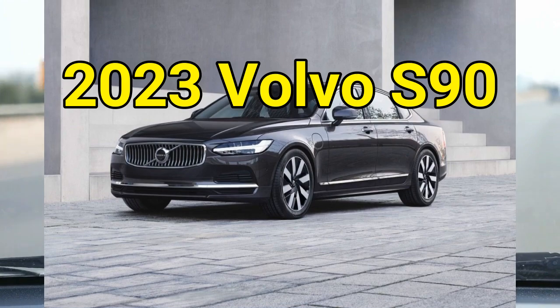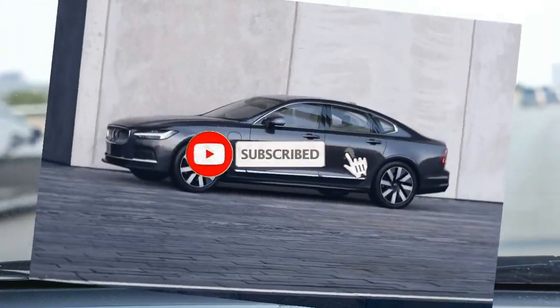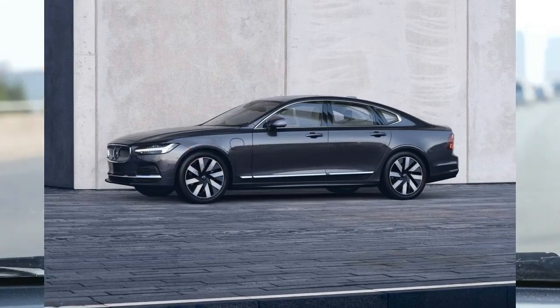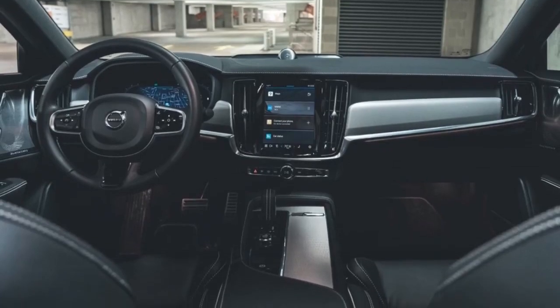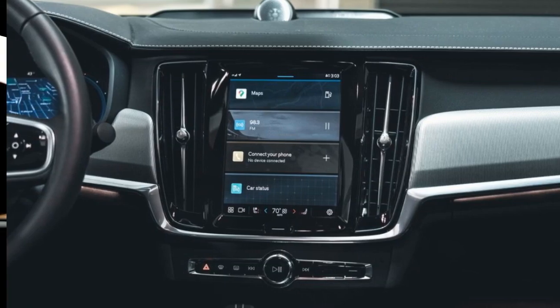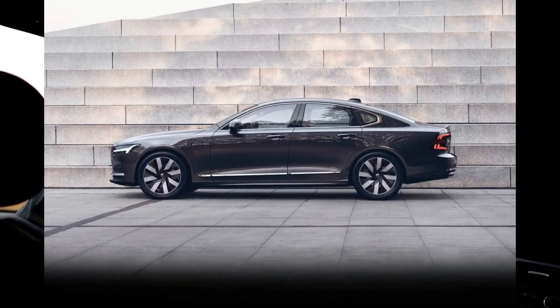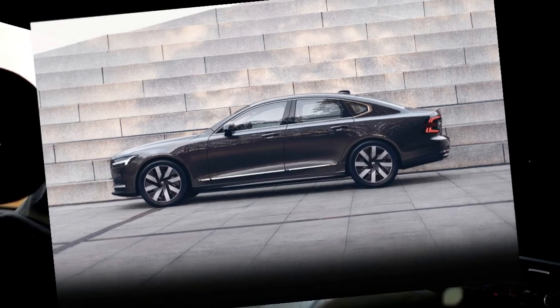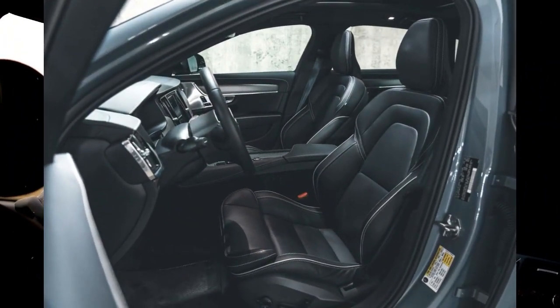2023 Volvo S90. Think of the Volvo S90 as the contrarian's luxury sedan. Not only does it have a distinct Scandinavian personality thanks to its distinctive design inside and out, it also presents somewhat of a value equation compared with its rivals. With pricing that aligns with midsize luxury sedans but a similar amount of rear seat space as full-size entries such as the Genesis G90 and Lexus LS, the S90 finds itself in an interesting middle ground.